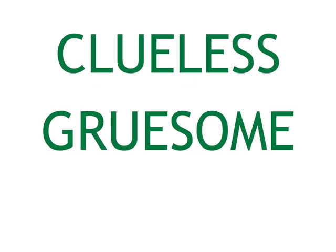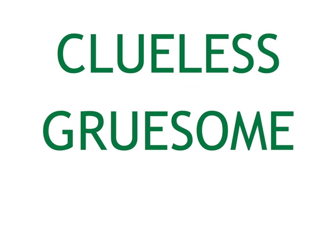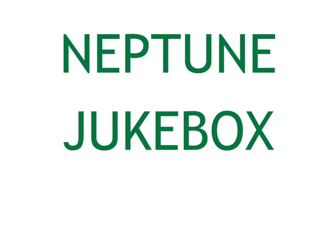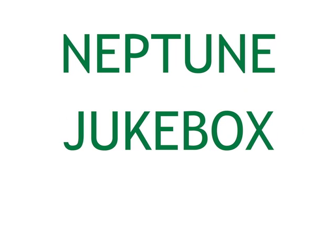Now try these longer words. Clueless. Gruesome. Clueless. Gruesome. Neptune. Jukebox. Neptune.